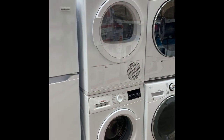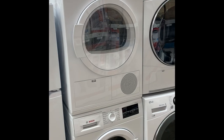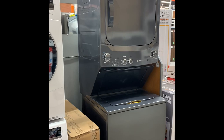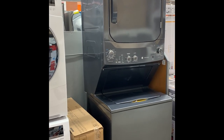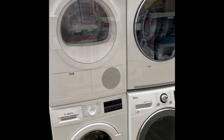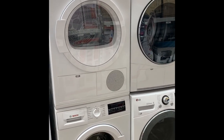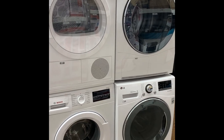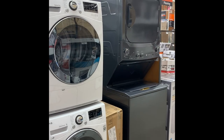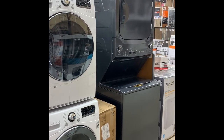We're at Home Depot and they do have a few more choices than what you can find at Lowe's. Their choices of stackables are, again, the Bosch, then the LG, and over here the GE. Both the Bosch and the LG dryers use condensation drying — so there's no ducting — and the GE is the regular vented type of dryer.